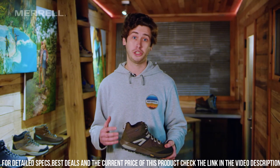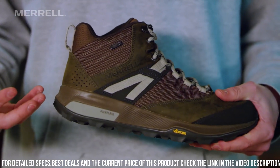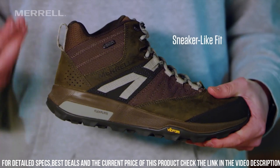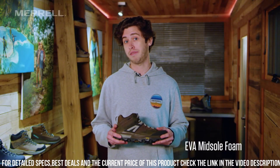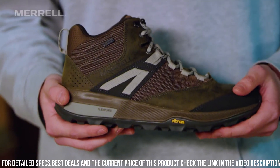The boot's mid-height design offers additional support to the ankle, making it ideal for exploring rugged terrain. Additionally, the stylish midnight color adds a touch of elegance to the boot's practicality.